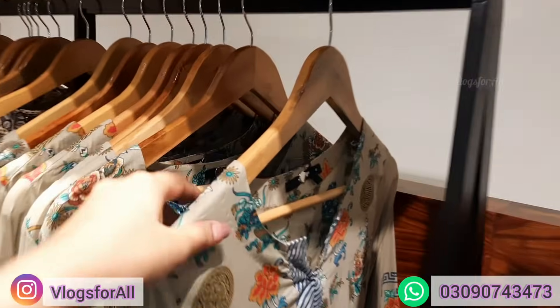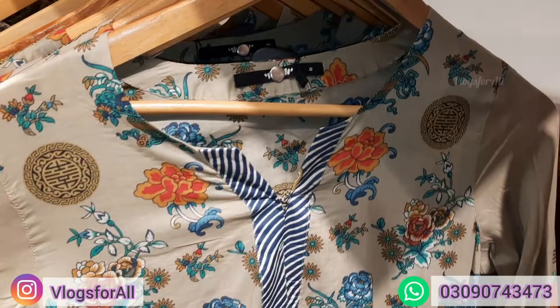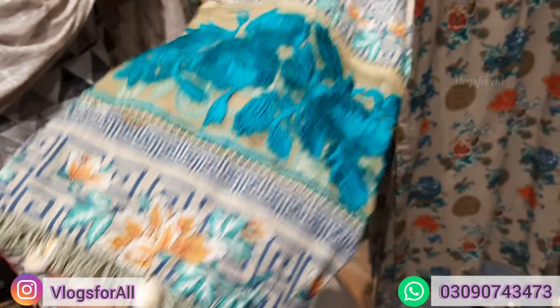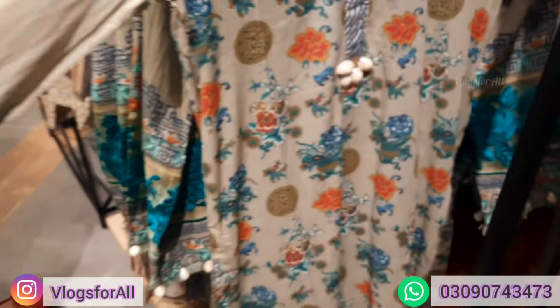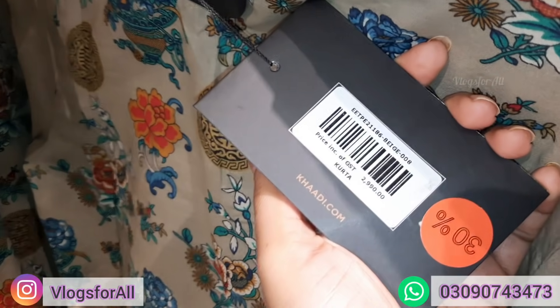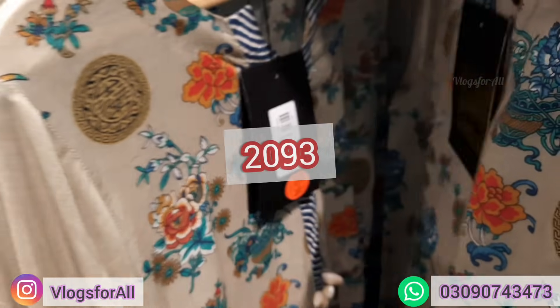This is a flat 30% off sale. We are looking at a skirt on the lawn. It has sleeves and this is a very beautiful lace neckline. The length of the shirt is long. The price is 2990 and it is 30% off.